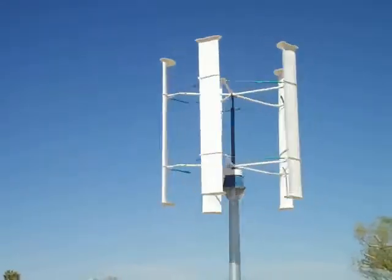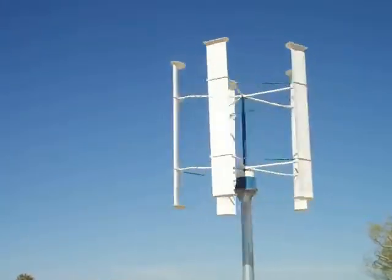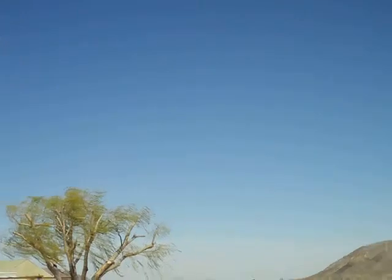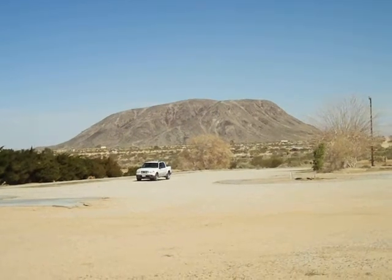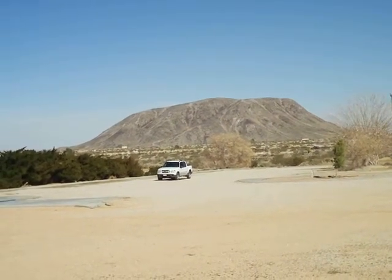It's a windy day out here in Landers. We're visiting the RAS, Riverside Astronomical Society, on Goat Mountain. This is Goat Mountain. I climbed Goat Mountain today — there's a big crucifix up at the top on the right-hand side, at 3,600 feet.